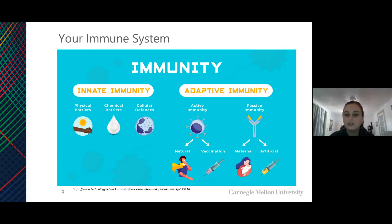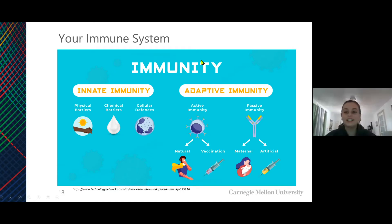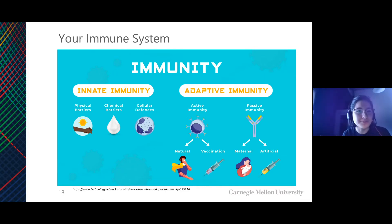It looks like we have a question in the chat: how do phagocytes eat cells? They just engulf it — the cell morphs and takes it in. Think of it like a water balloon that morphs around whatever it encounters. As soon as it engulfs it, it dissolves it with different kinds of enzymes. So it's like a structural and chemical process bundled up into one.